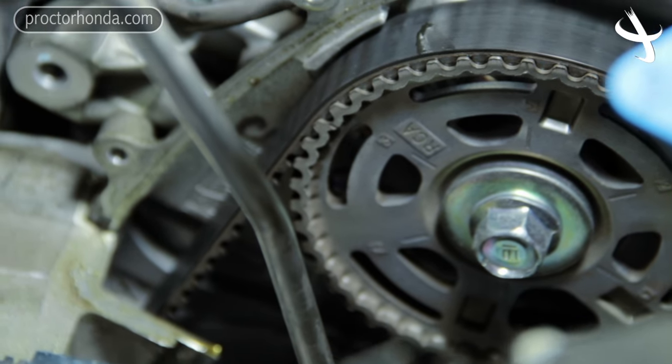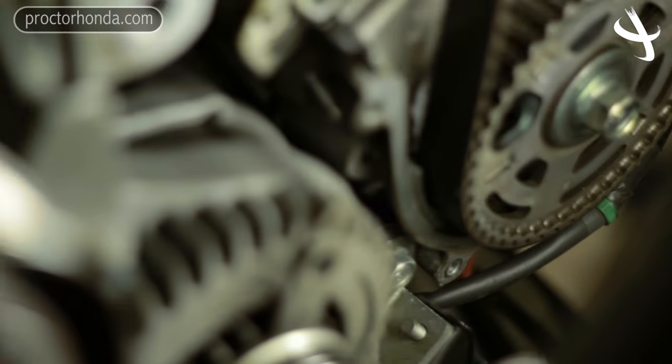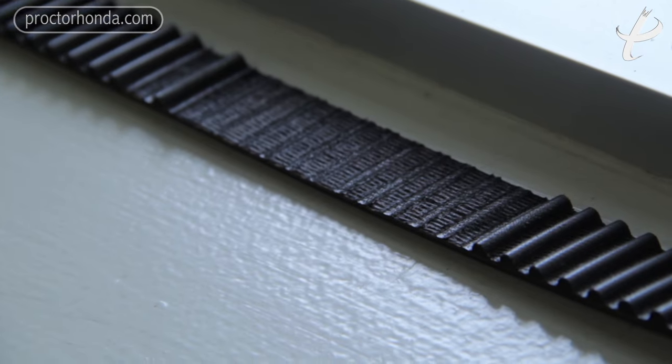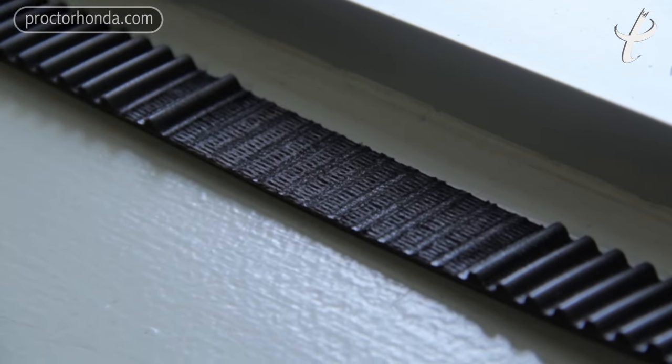The timing belt replacement is probably one of the most, if not the single most important replacement maintenance on your car. Obviously, changing your oil is very important, but the timing belt — because of the negative ramifications that can happen when you don't change it — ranks right up there with changing your oil and your transmission fluid to keep things lubricated, because you can really hurt your car by not changing the timing belt.